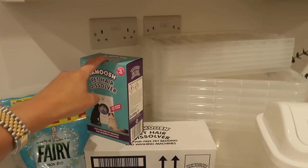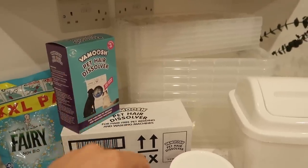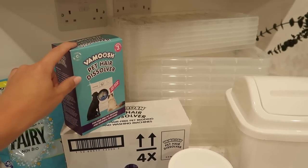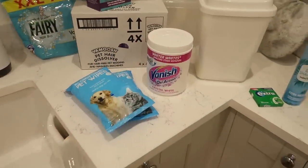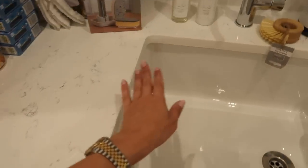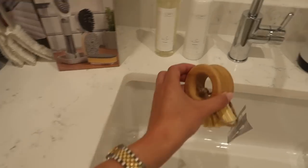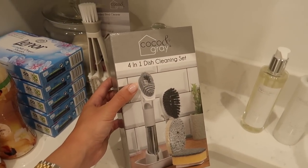I swear by these Vimosh pet hair dissolvers — I tend to use them in washes with his bedding, towels, and throws we use on the sofa that he sleeps on. You only get three sachets in a box so I stocked up on a few boxes. Also got some Fairy pods, pet wipes, and Vanish Oxy Action. Then this little brush — I thought it might look nice set out, maybe with an olive soap next to it, though it might be better in the kitchen. Also a four-in-one dish cleaning set — how handy to have them all stored neat and tidy, and it's a refill one.